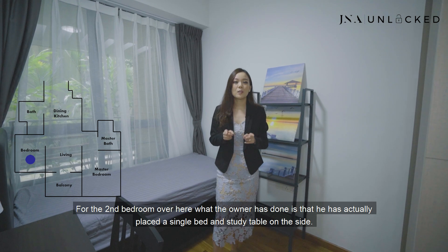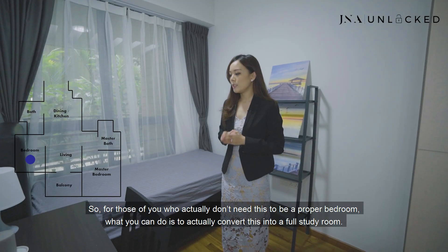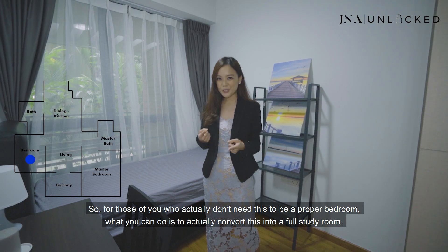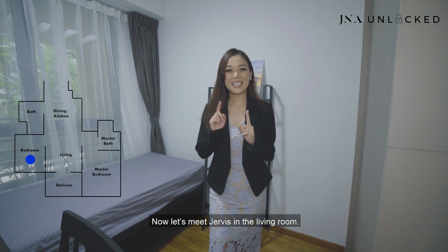For this second room, the owner has placed a single bed and a study table on the side. For those who don't need this to be a proper bedroom, you can convert it into a full study room. The side wardrobe on the left can also be replaced with a bookshelf. Now let's meet Jervis in the living room.